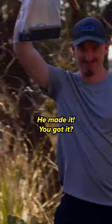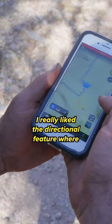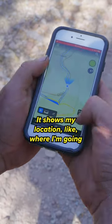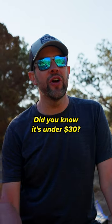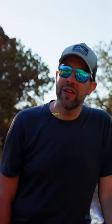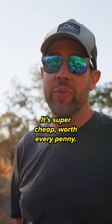Hey, you made it. You got it? Nice. How'd you like using Onyx? Was it good? It was amazing. I really like the directional feature where wherever I point my phone, it shows my little location, like where I'm going. I know, it's so good. Did you know it's under $30? That's a steal. Yeah, it's actually $29.95-ish. It's super cheap, worth every penny.